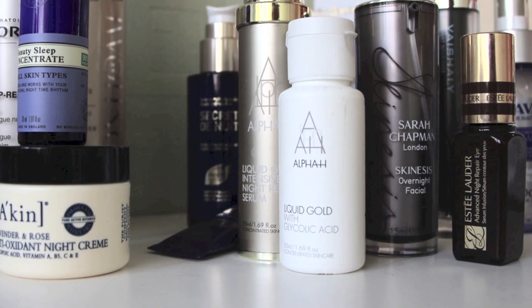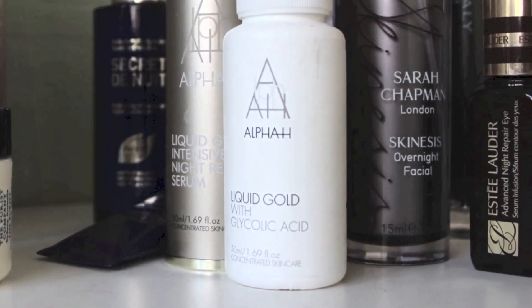First up is the Liquid Gold range from Alpha H. This works using glycolic acid and is one of my favourite night time treatments. I've kind of upgraded from the standard Liquid Gold, which is just a glycolic treatment that you sweep over — a chemical exfoliant that brightens your skin. It really is my holy grail product because it's very inexpensive for what it is, very simple to use — you just sweep it on and go to bed. However, I really like the texture of this cream, which is the Rejuvenating Cream, and it has a few more ingredients.